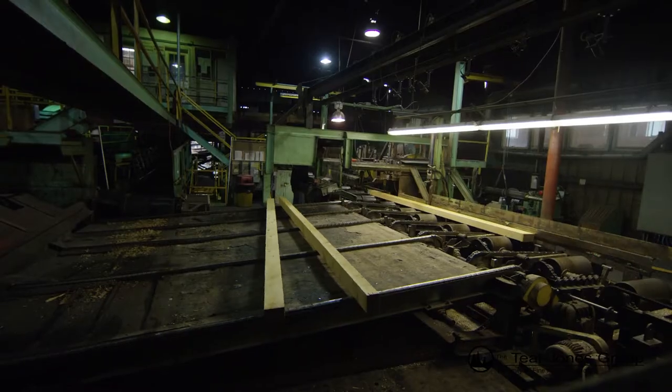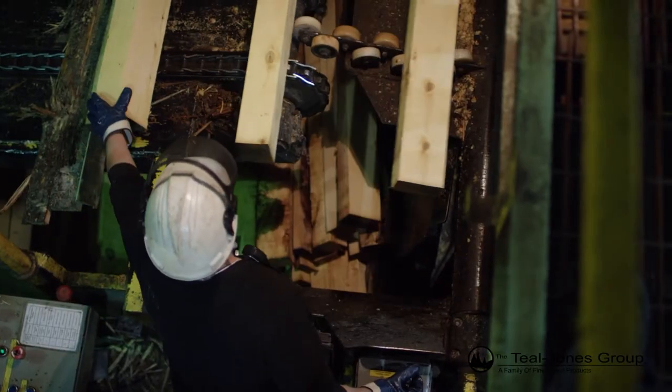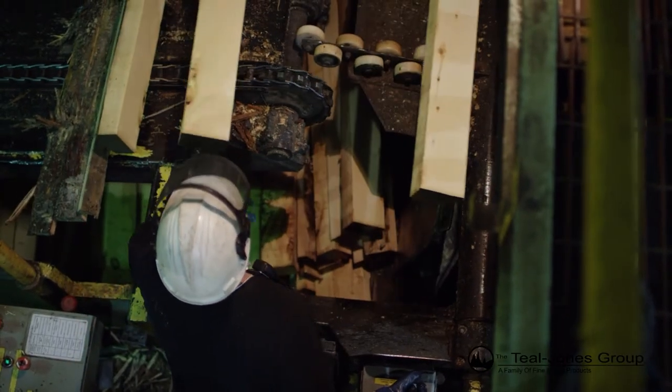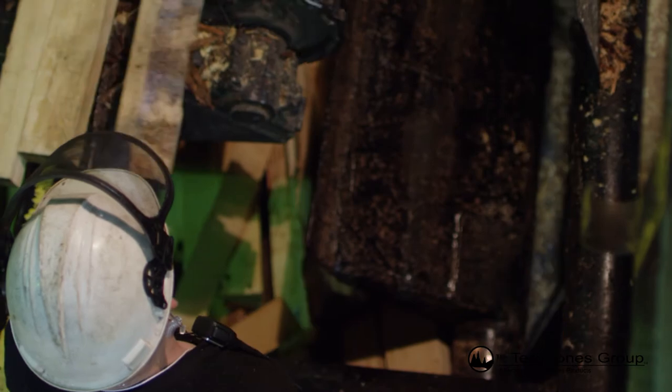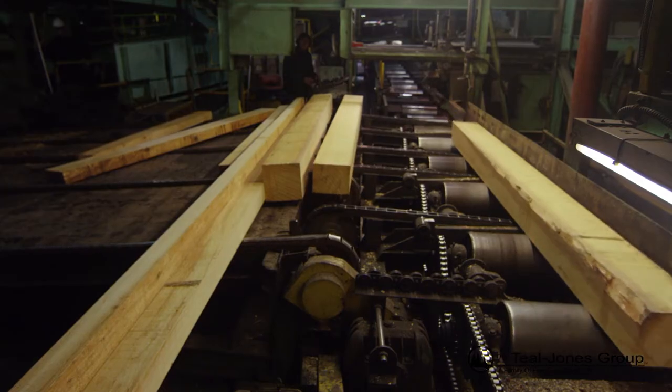Correctly sized and fully manufactured pieces are sorted at the unscrambler and directed toward the trim saws. Pieces requiring further processing are dropped out at the drop sorter, then processed at the band mill resaw or pony edger.